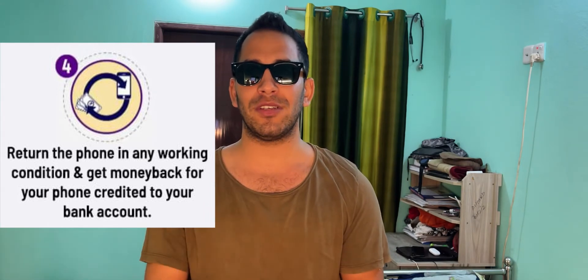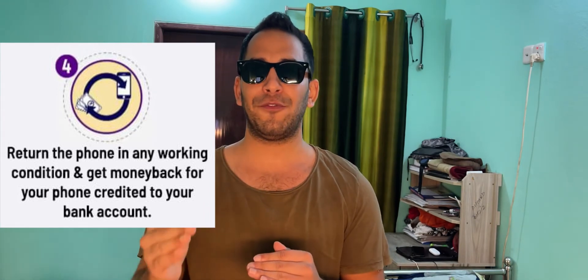Number four: once the chosen tenure of the SmartPak is over, you can avail the money back on the plan that was chosen. In order to get the money back, the phone should be in working condition — meaning the phone should turn on and the IMEI number should be visible. Even if the screen is cracked, as long as the phone turns on and the IMEI number is visible, you will get 100% money back to your bank account.